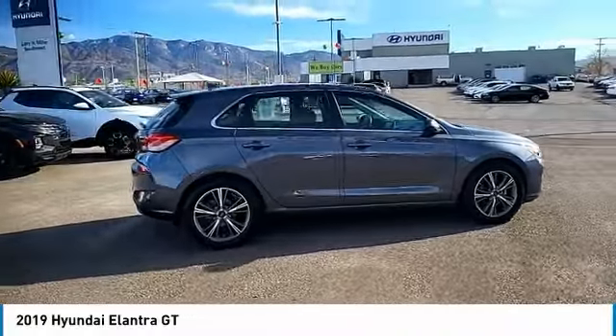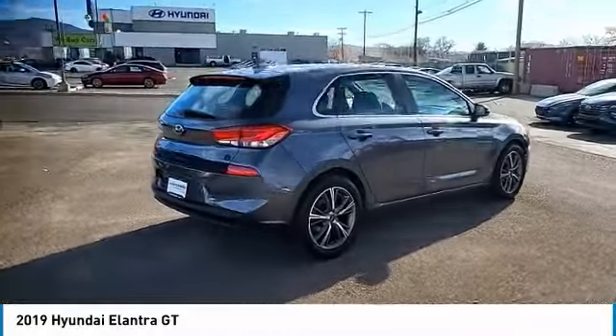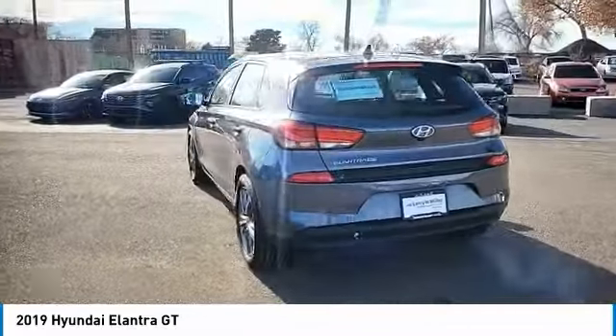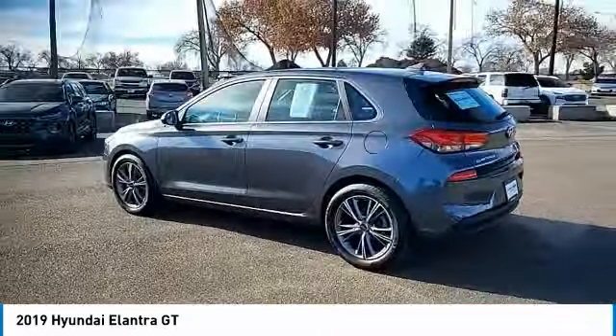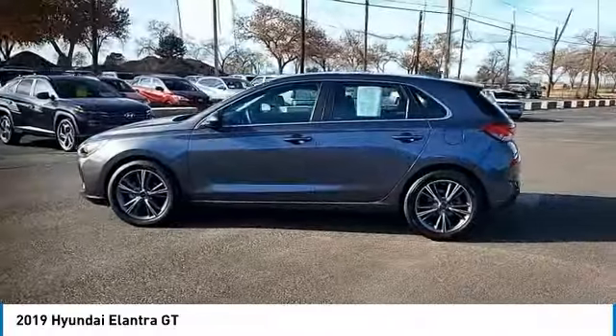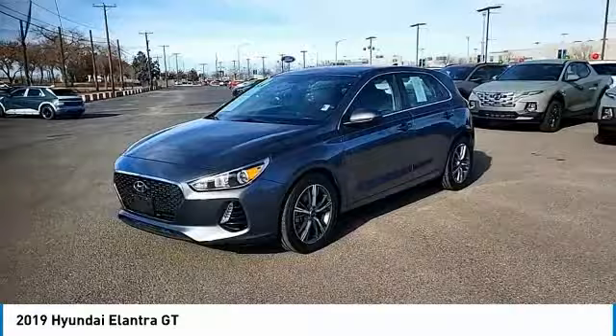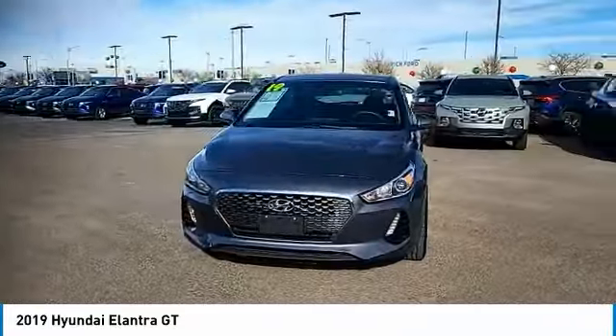Take a ride in the 2019 Elantra GT. The Hyundai Elantra GT is a beautiful hatchback with European style. Plenty of cargo space and a wide variety of technology top this vehicle off. This vehicle has less than 30,000 miles.